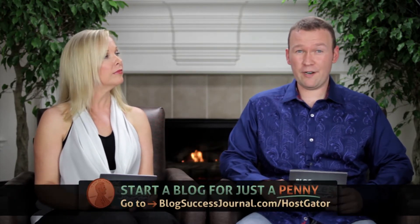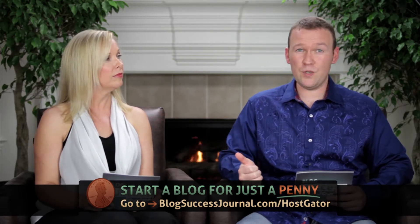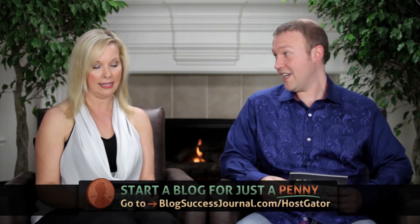And you got to rank in the search engines so they'll send more readers, because that's important. Today's show is brought to you by HostGator, the only web host that we actually recommend to our own friends and family. Go to blogsuccessjournal.com/HostGator and you can start your blog today for just a penny. Take advantage of that while it's still available.